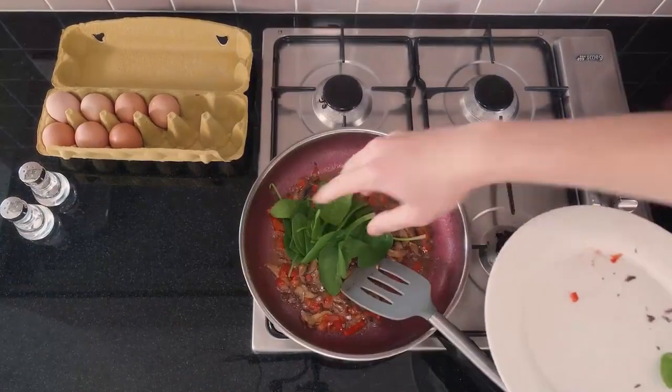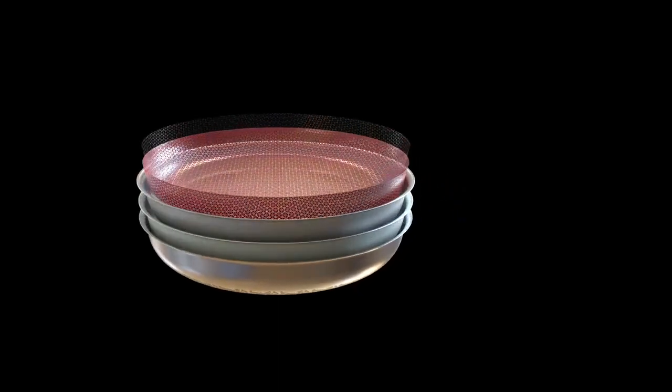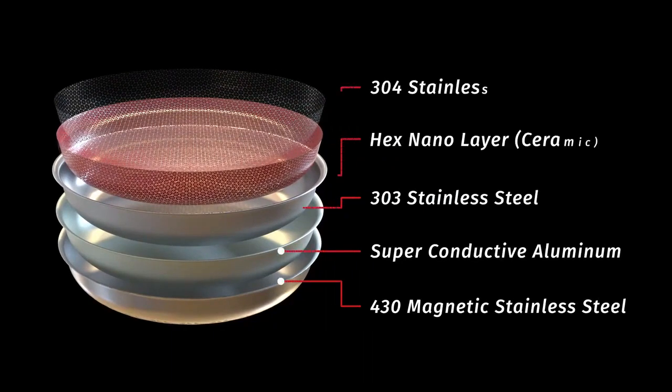Fyre cooks faster and is more energy efficient than regular pans, thanks to its unique construction of five layers that are precisely engineered to complement each other.